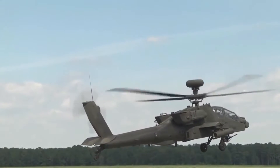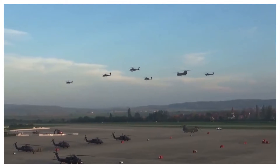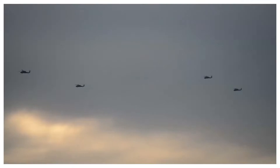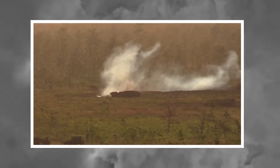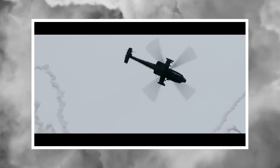Apache AH-64E is under test flights with the British Army as reported. The British Army has ordered 50 of its type, of which 14 have been received and the rest are due in process till 2024 summer. Apache AH-64E has the most striking features and is the most desirable attack helicopter, nominated as faster, deadlier, and more coherent with modern battlefields.